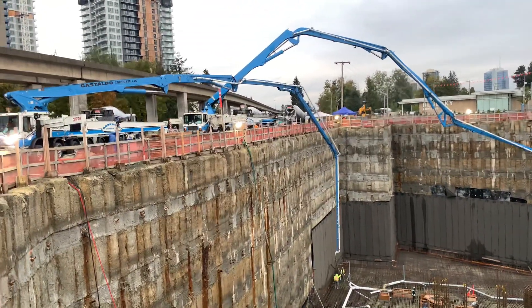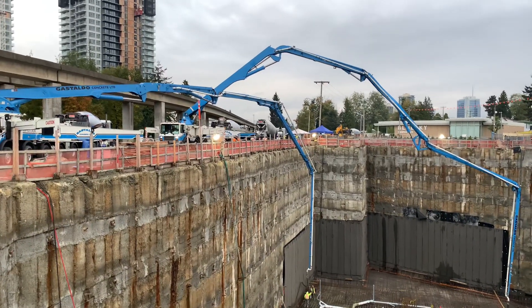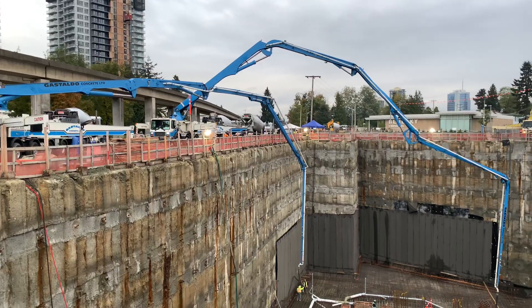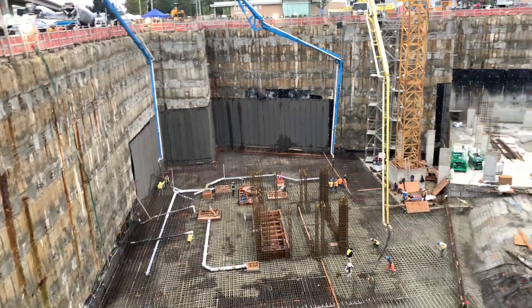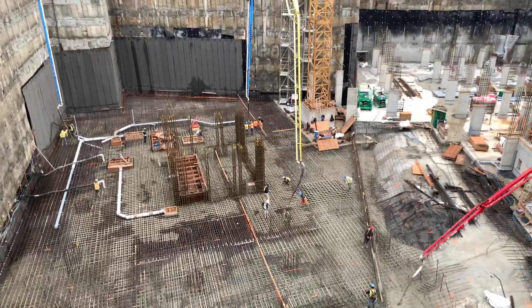The 58 meter there in the background — that one's got the Big Daddy 20-cell pump kit. That's, I think, the only 20-cell in the lower mainland here. That thing just hammers out concrete. It's a beast. Perfect little — not so little — job for it.